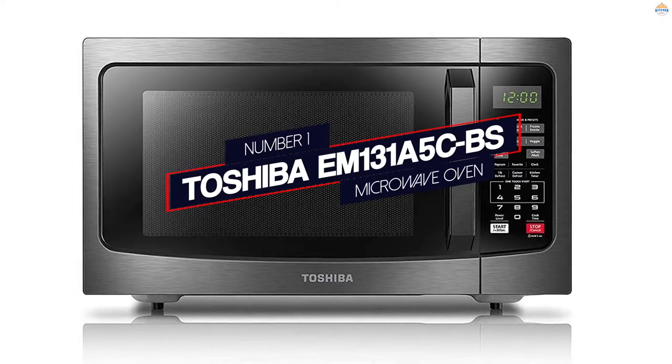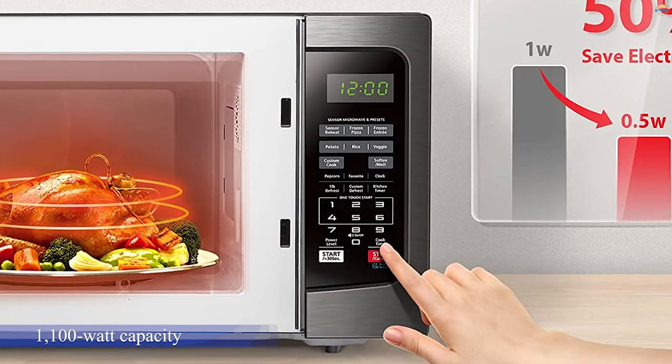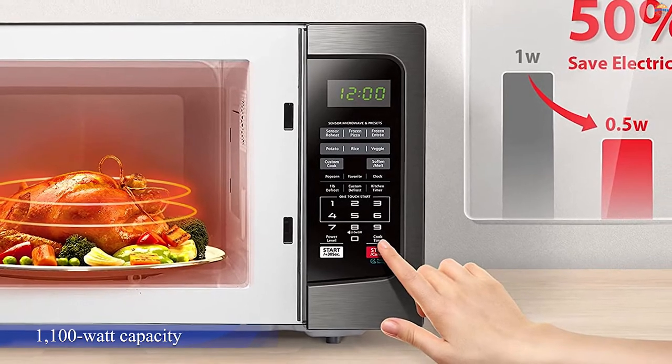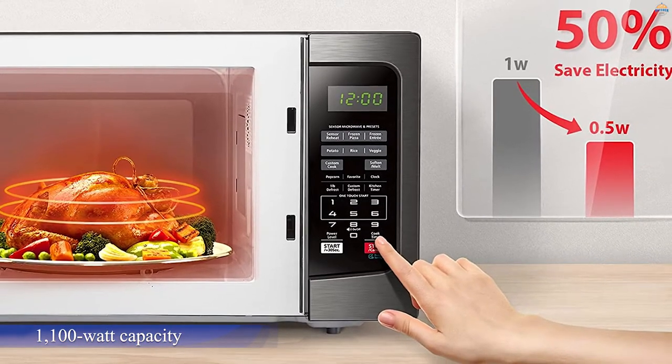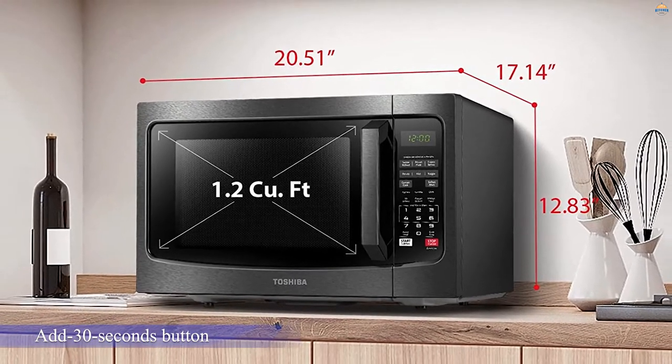Number one: most popular — Toshiba EM0131A5CBS Microwave Oven. Toshiba's EM0131A5CBS model is compact, affordable, and has an 1100-watt capacity with a number of additional features that set it apart from other microwaves on the market.